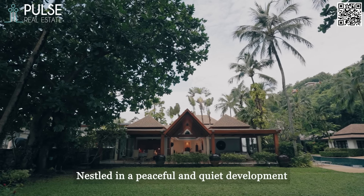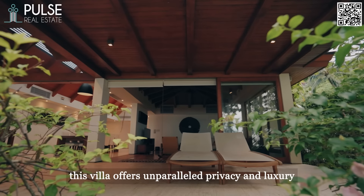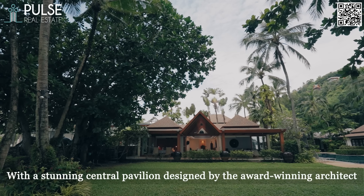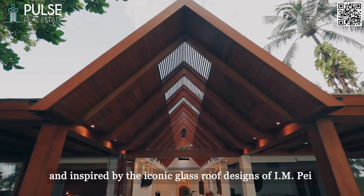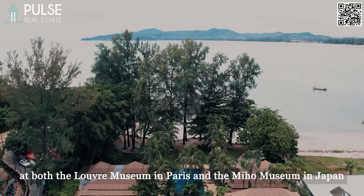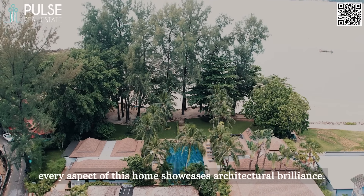Nestled in a peaceful and quiet development, this villa offers unparalleled privacy and luxury, with a stunning central pavilion designed by the award-winning architect Original Vision, inspired by the iconic roof design of I.M. Pei — both at the Louvre Museum in Paris and the Mio Museum in Japan. Every aspect of this home showcases architectural brilliance.